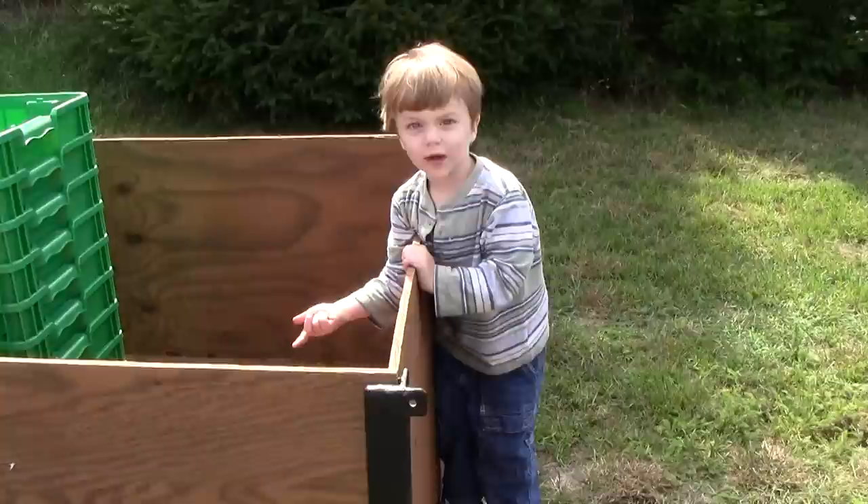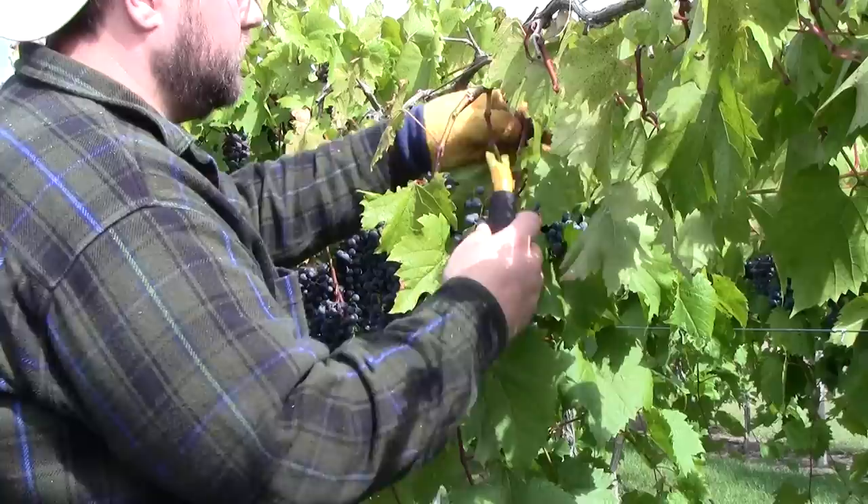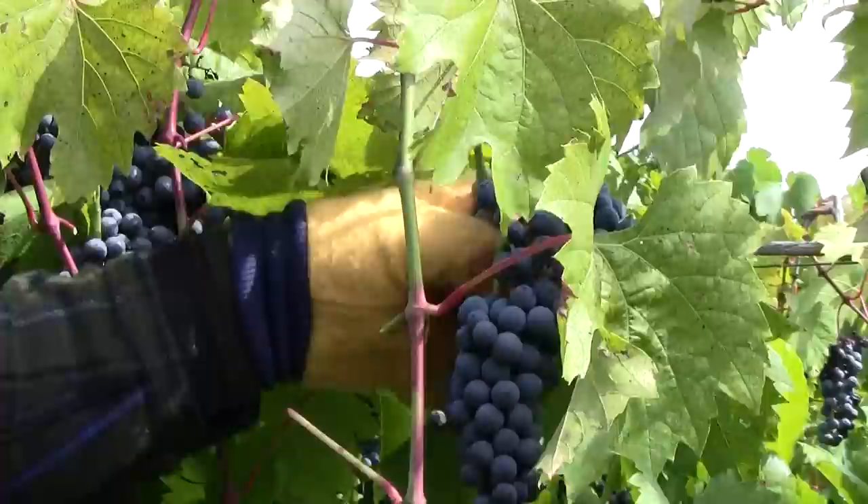We want to let the grapes mature as long as they can to get the best fruit for wine production. We often have to fend off wildlife such as raccoons, birds, turkeys, and others who can eat an amazing amount of grapes in a short time. We also have the weather to contend with, so it's a balancing act to get the grapes picked at the right time.